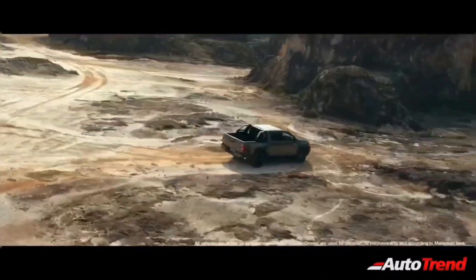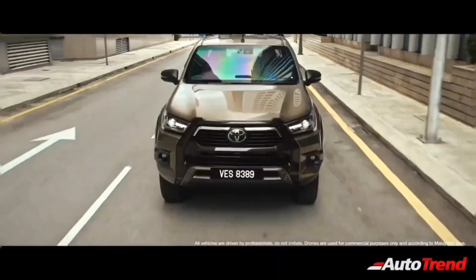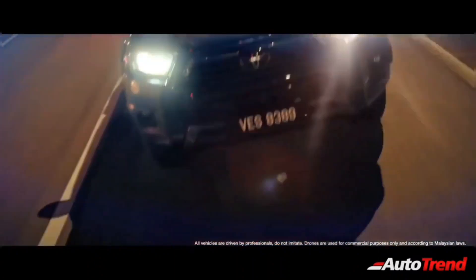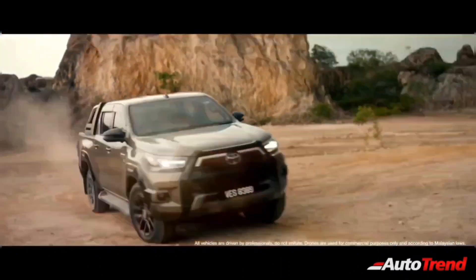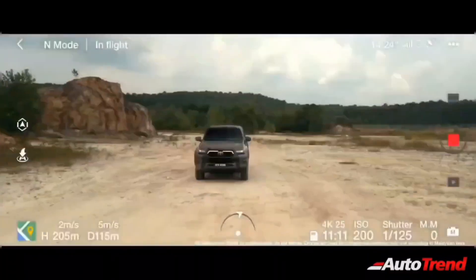Similar to the Innova Crysta, the Hilux will feature a large hexagonal front grille flanked by large swept-back headlamps, which are likely to offer bi-beam LED projectors with LED DRLs. Just like the Fortuner, the Hilux will also be offered with 18-inch alloy wheels along with LED tail lamps and chrome detailing all over the body.